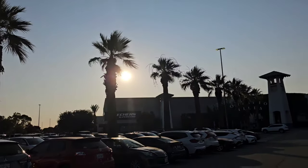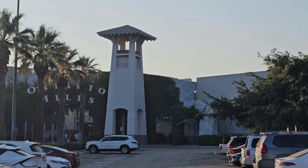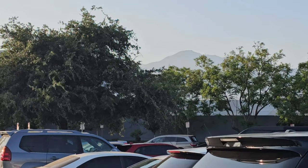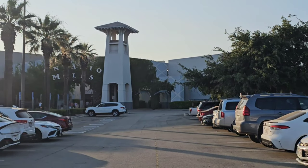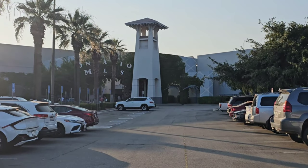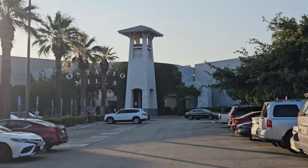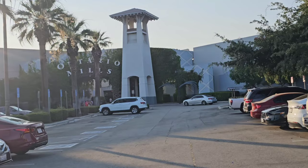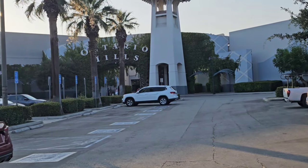We are at the beautiful Ontario Mills California Outlet Mall. The mountains are in the background. We just came from Citadel Outlet — I'll hopefully have that video up by the time I put this one out. Creating two videos in the same day just to check out the Disney Outlets. This one is a little bit further from Disneyland, about 39 miles away, but I want to see if it's worth the drive.